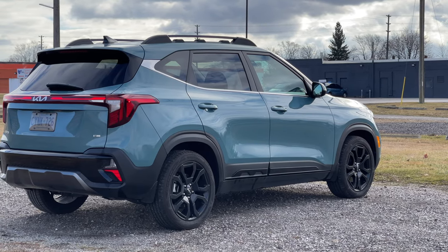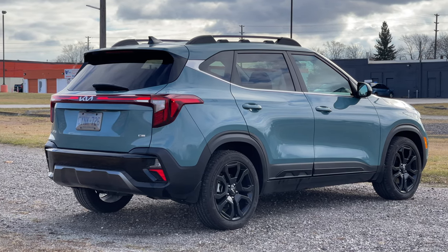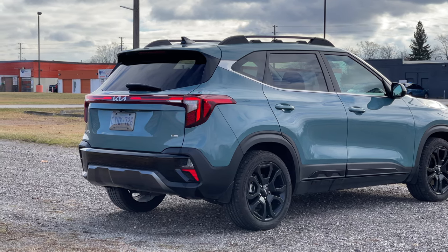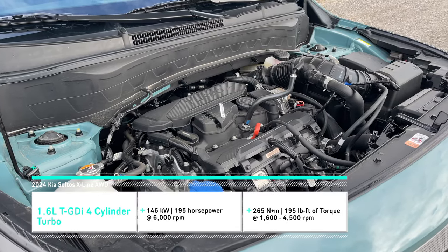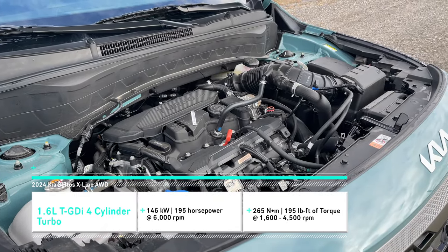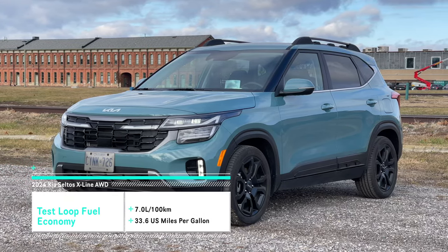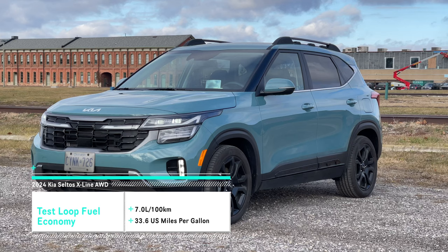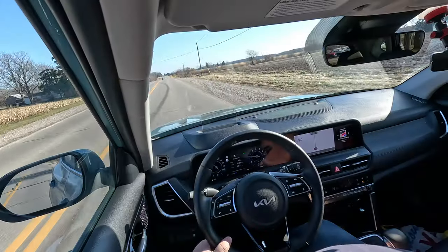Things that we actually talked about in our two original videos on the Seltos have been fixed. This has a 1.6-liter turbocharged four-cylinder engine — it is improved over the previous pre-facelift model. This now has 195 horsepower versus the 175 before, and 195 pound-feet of torque. The other mechanical difference for 2024 is the transmission — we had a seven-speed dual clutch, now we have a regular eight-speed automatic.